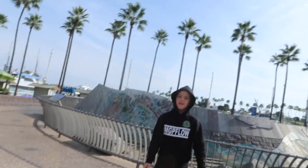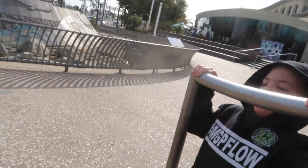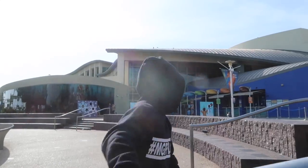Hey guys, so today me and Rocco are at the Aquarium of the Pacific. Today we're at the Aquarium of the Pacific. This is for Rocco's science, a little part of his homeschooling - to go learn some stuff. It's not big enough. Ready to go learn some stuff, see some cool fish and stuff.